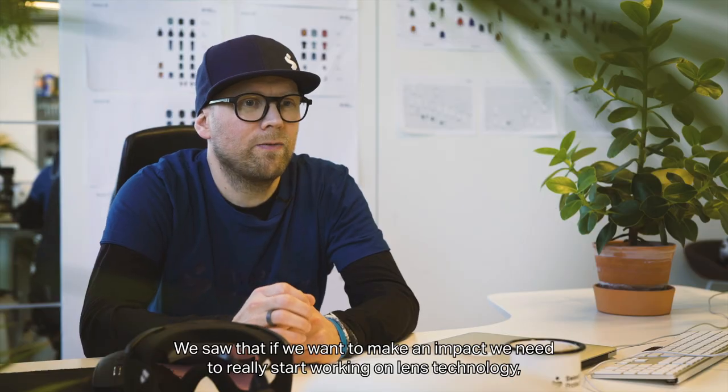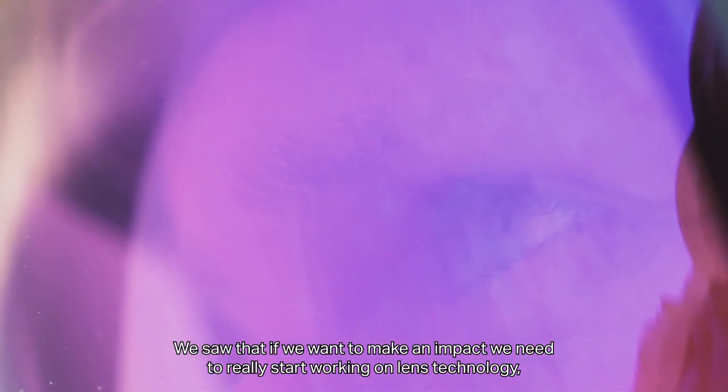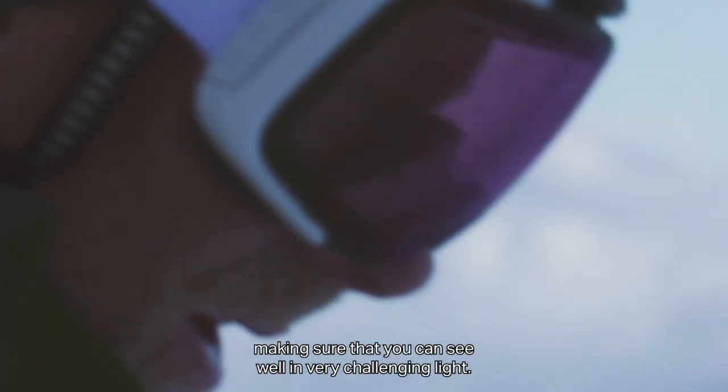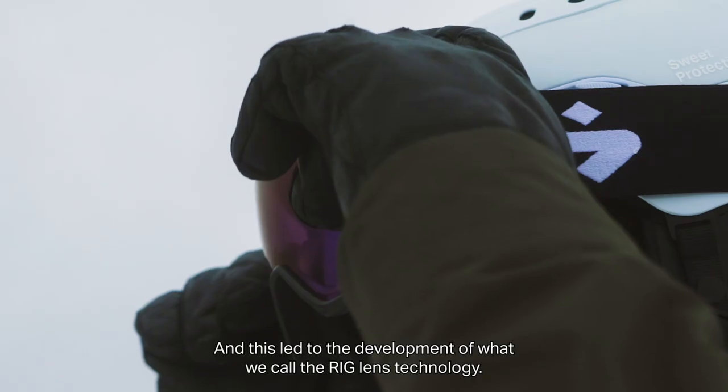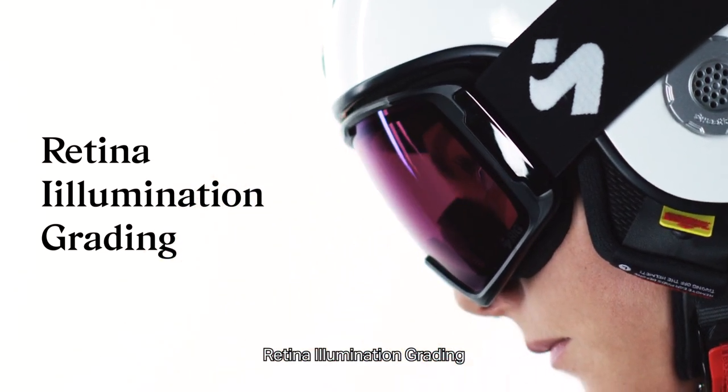We saw that if we want to make an impact, we need to really start working on lens technology, making sure that you can see well in very challenging light. And this led to the development of what we call the RIG lens technology — Retina Illumination Grading.